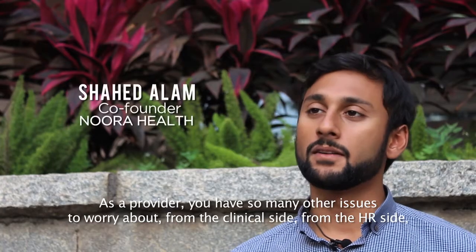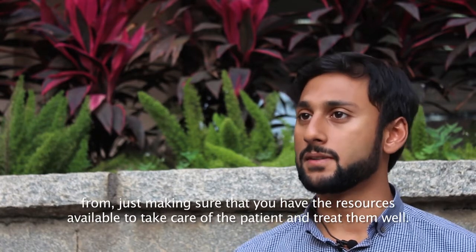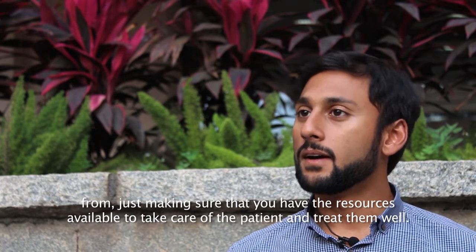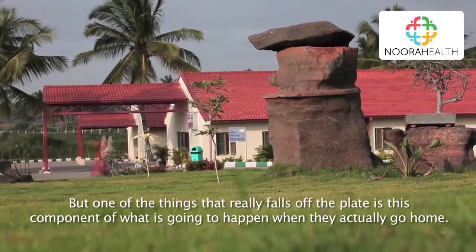As a provider you have so many other issues to worry about — from the clinical side, from the HR side, from just making sure that you have the resources available to take care of the patient and treat them well. But one of the things that really falls off the plate is this component of what is going to happen when they actually go home.